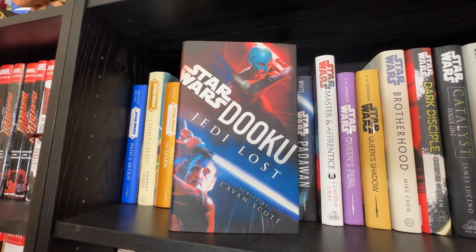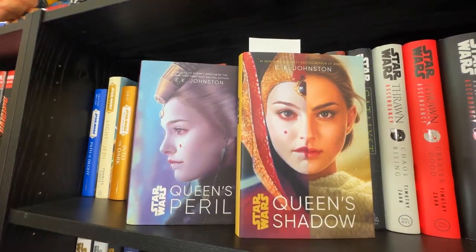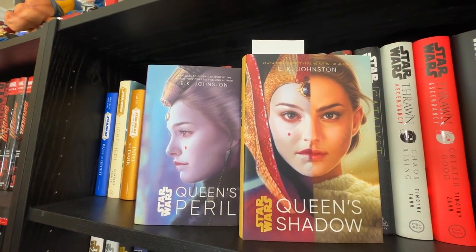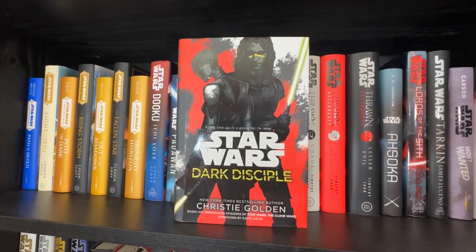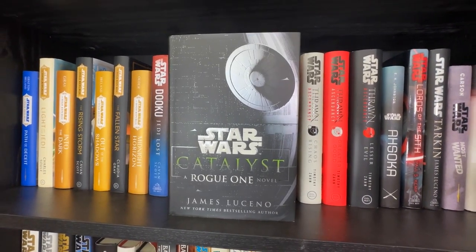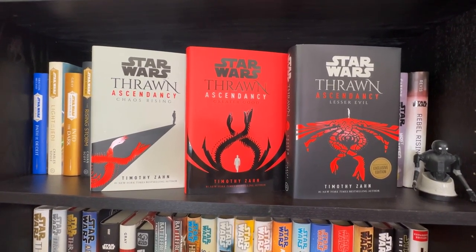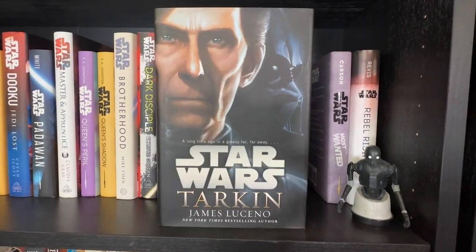I picked up Dooku: Jedi Lost even though I listened to it first — I had to get this cover, it looks really awesome. Padawan by Kiersten White, Master and Apprentice by Claudia Gray, Queen's Peril and Queen's Shadow — I started Queen's Shadow but didn't get too far. I'll buy Queen's Hope once I finish those two. Brotherhood by Mike Chen — one of the harder Canon books to find. Dark Disciple by Christie Golden — criminally underrated. Catalyst: A Rogue One Novel by James Luceno. The Thrawn Ascendancy trilogy — you really have to read this if you haven't.